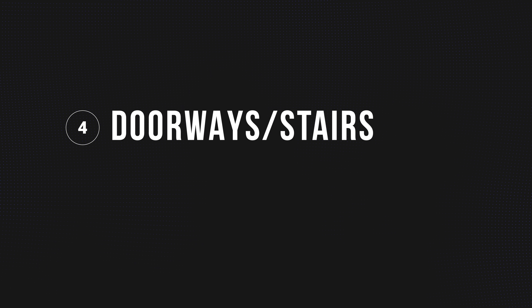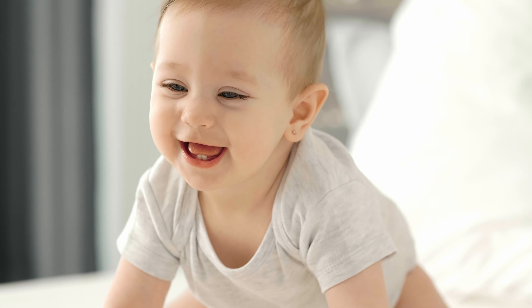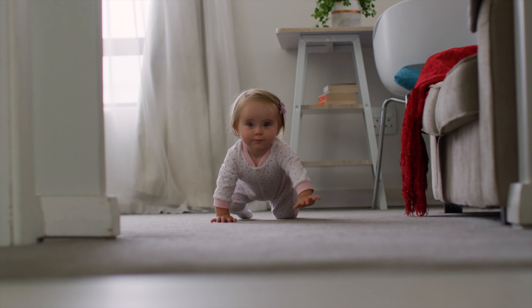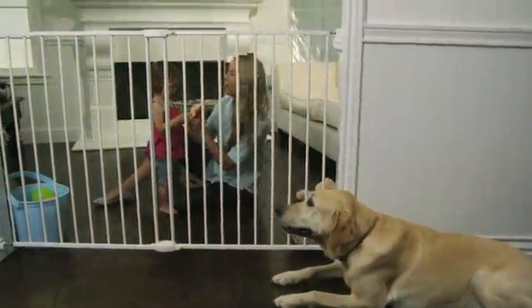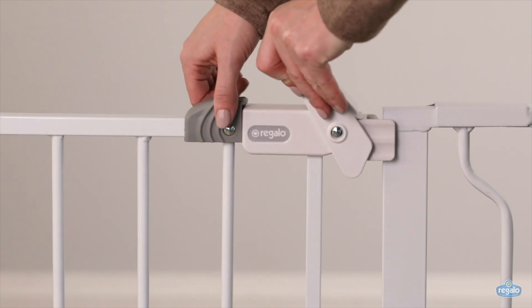Number four: doorways and stairs. You may need a baby gate or multiple gates to keep your kid from going up or falling down the stairs, or to keep them in or out of rooms. This definitely warrants its own video. We tried a number of solutions before landing on two different styles of gates — one at the top of the stairs and one for the bottom. For the top, we didn't want to risk failure, so we have one that screws fully into the wall. For the bottom, it was more about discouraging climbing, so we were able to get away with a tension rod style.